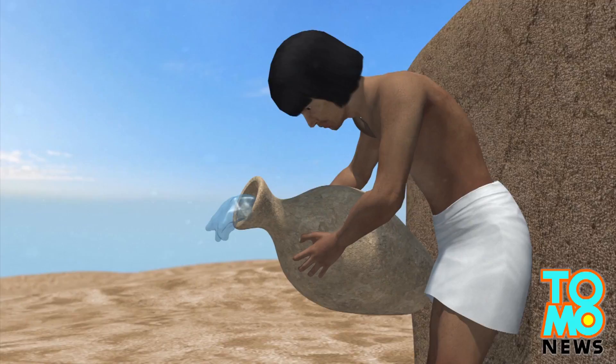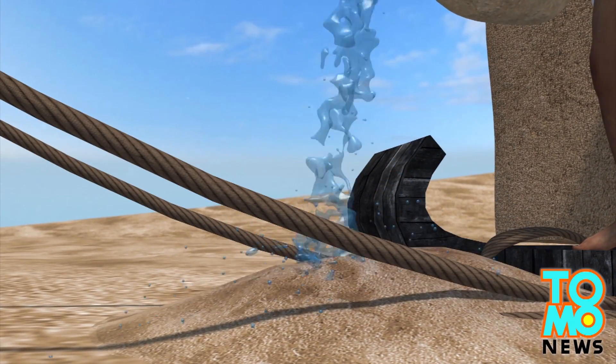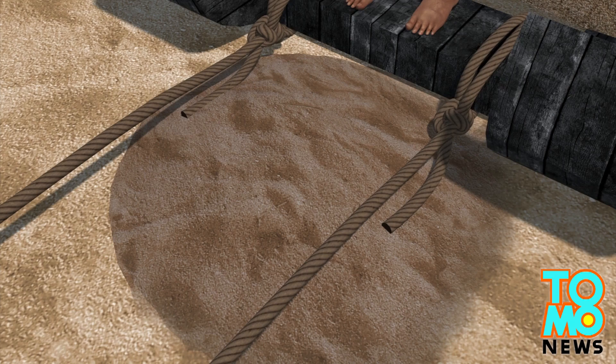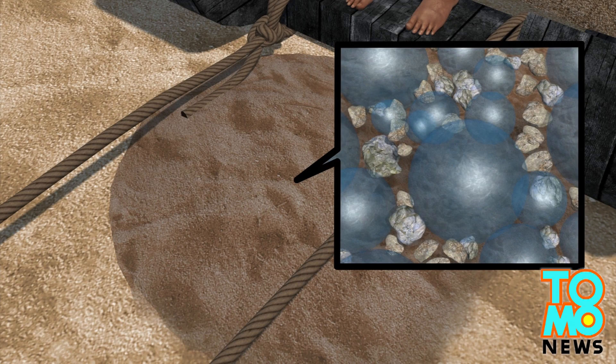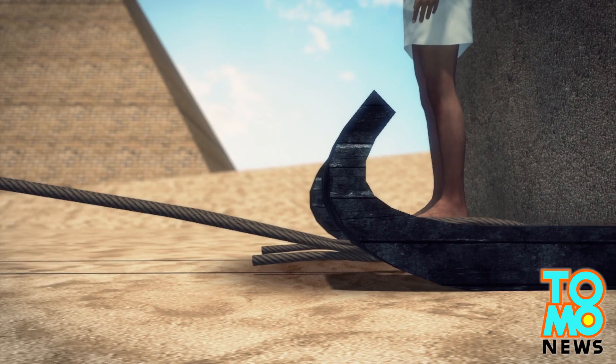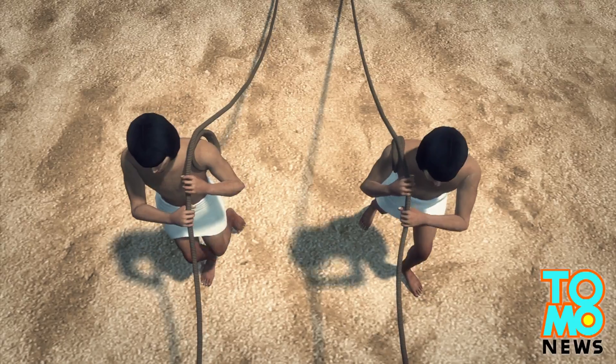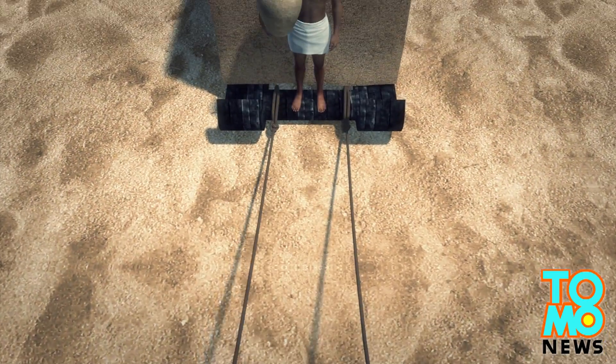Researchers' new interpretation of an ancient Egyptian painting shows workers may have poured water onto the sand in front of the sleds. This would cause micro droplets of water to bind to the grains of sand, creating a film across the grains and making the sand stiffer, significantly reducing friction and drag as the sled was moved forward.